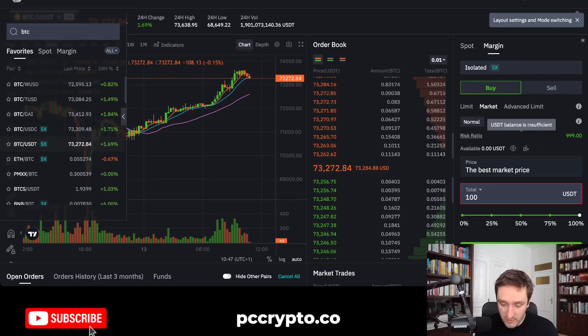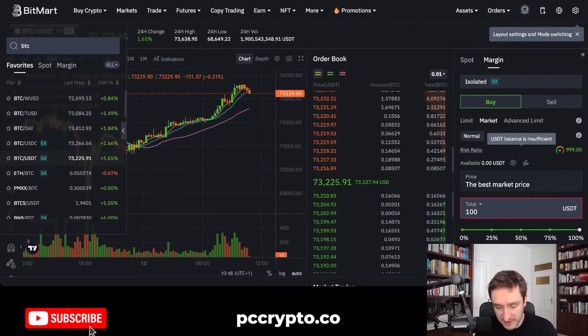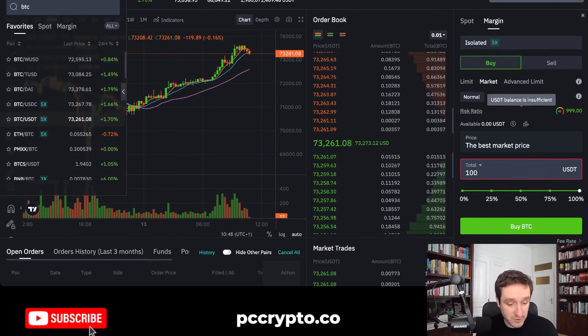You can also go with margin, buying on the spot. Again, you can do it with a market order or limit order. You can do isolated or cross — with the spot, you can do only isolated at 5x leverage, which is pretty cool.